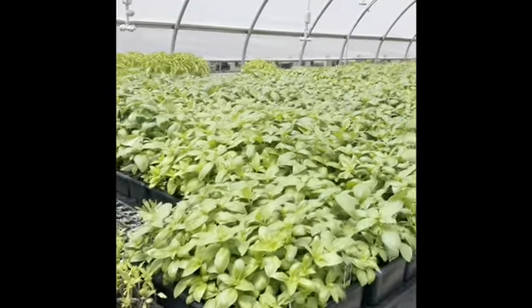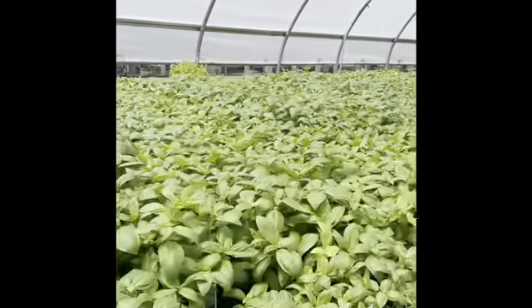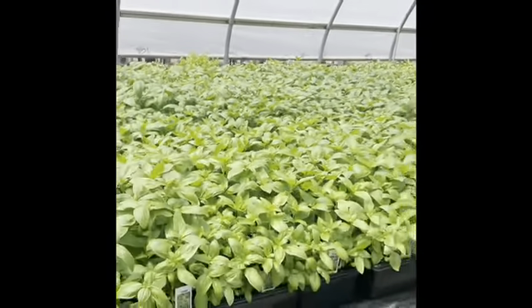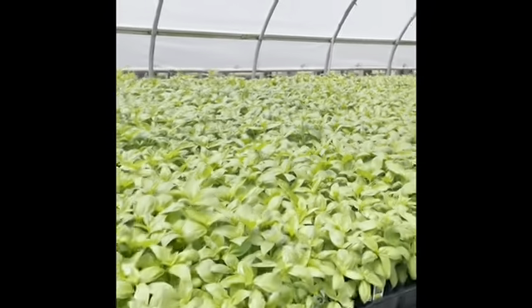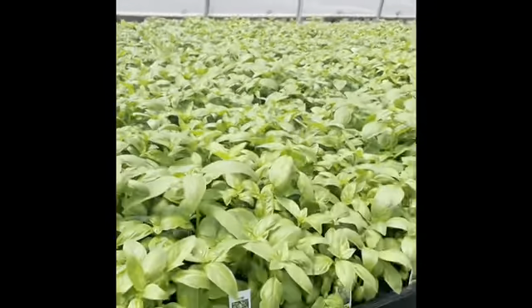Here's one of our ready crops of basil. We have a surplus of 806 basil right now. As you can see it's really nice and full — really, really nice. And then we actually have a round right behind this that's a little bit smaller.